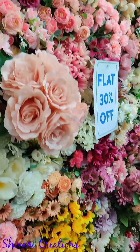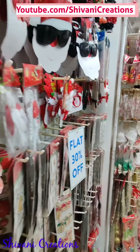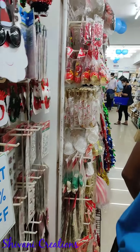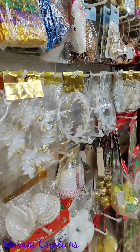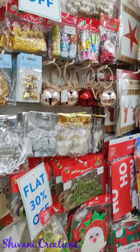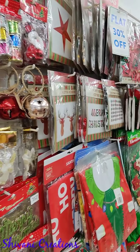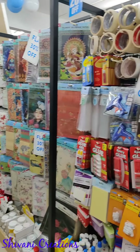Hi friends, this is Shivani here, welcome to my channel Shivani Creations. Today I am showing you the glimpse of the new store at Pune. This is a huge craft store called Itsy Bitsy, the very well-known brand of the craft industry. I went there on the inauguration day and I thoroughly enjoyed all the supplies there.